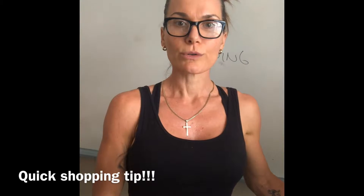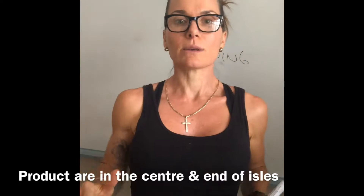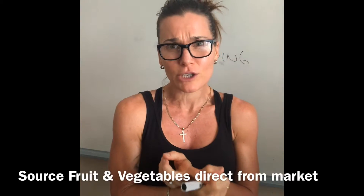Really quick video on shopping. What we're exploring this fortnight: stick to the outside of the shop predominantly. All the stuff in the middle of the shopping center at eye level is all products. So really, you are sticking to the outside of the shop. You're looking for things like canned beans, canned tomatoes, frozen goods — preferably not fresh vegetables.